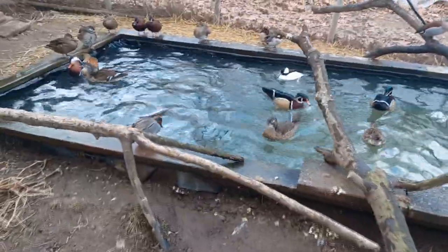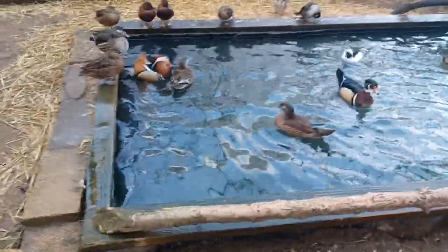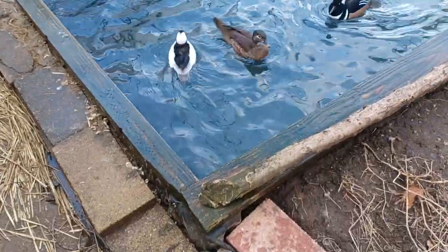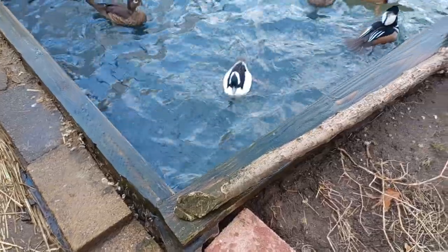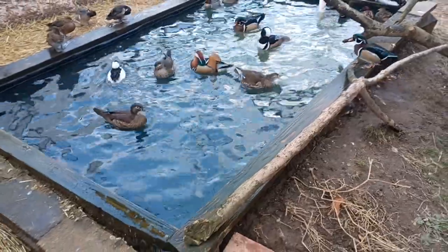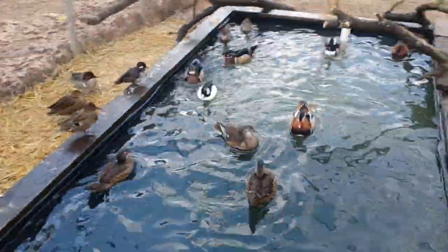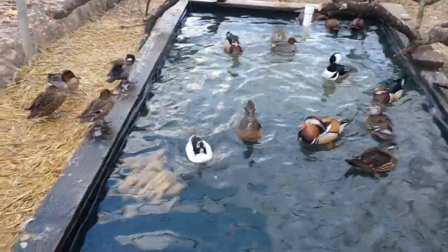It's weird, it happens sometimes — they just all of a sudden don't look right one day, and a day or two later they're dead. Oh, buffles, have a snack.